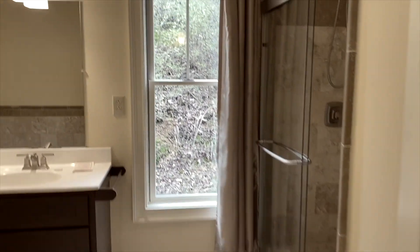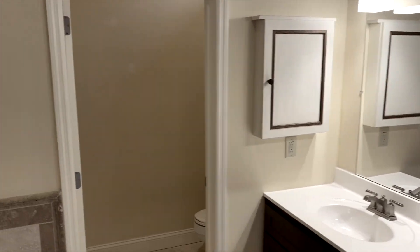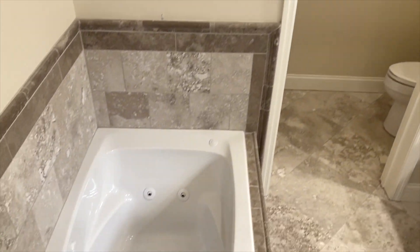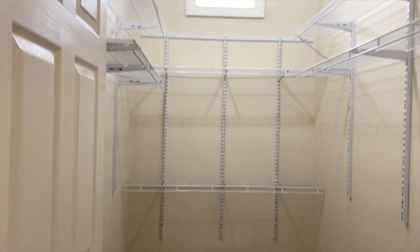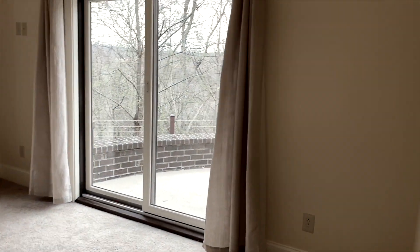Entering the master suite at the end of the hallway, you come to the full bathroom with a travertine tile shower, double sink vanities, a water room, and jetted tub. His and hers closets on each side of the hallway lead to the bedroom with a sliding door looking out to the back patio and a window on each wall.